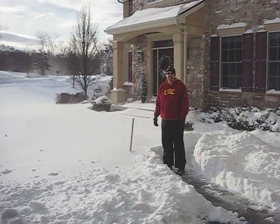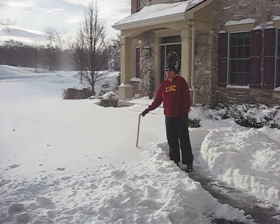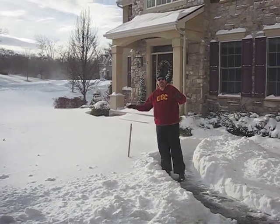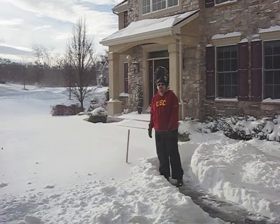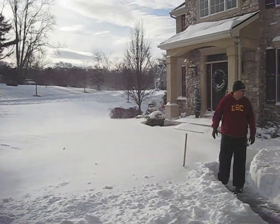Okay, the first snow. What does the yardstick say? It says 12 inches. 12 inches. So we probably got about 8 to 10, but with all the snowdrifts and the wind, we've got about 12 to 14 inches surrounding the house.